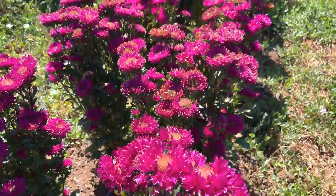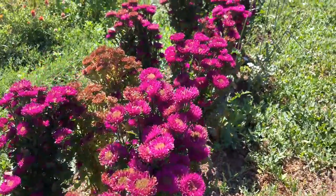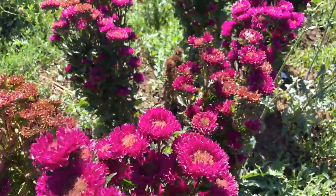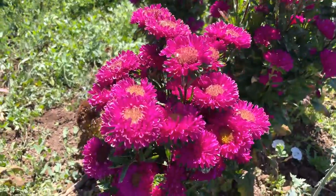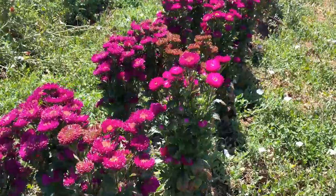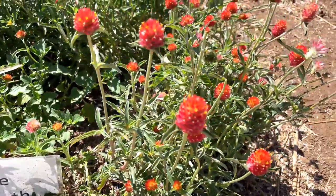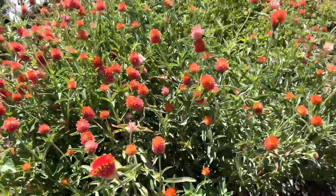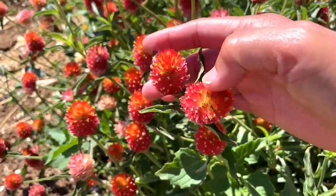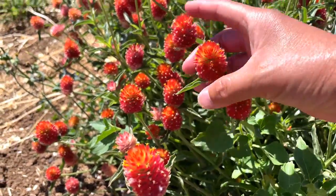Next to the echinacea row is some asters — beautiful. So these ones are called globe amaranth. Look at these beautiful little flowers. These make great arrangements, you know, like a filler.